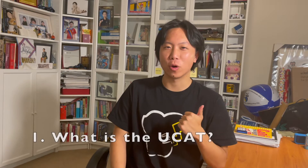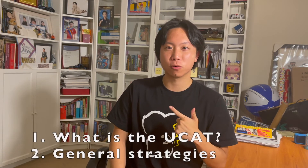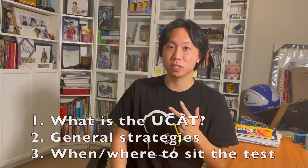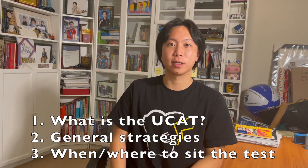So today's video will be in three parts. One, I'll talk about what the UCAT is and go into each of the five sections. Two, I'll give some general strategies on how to prepare in the coming weeks. And three, I'll share some insight into how I picked when and where I would actually sit the exam, because that is quite an important consideration to make as well. So please enjoy the video.